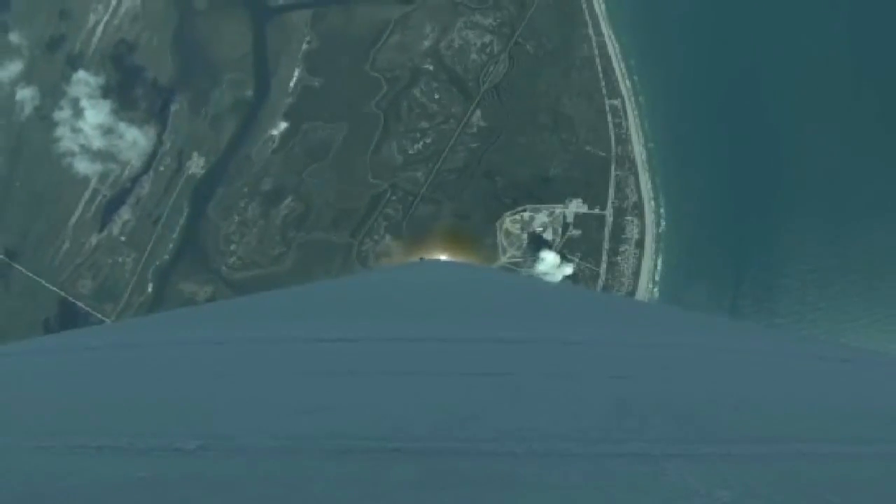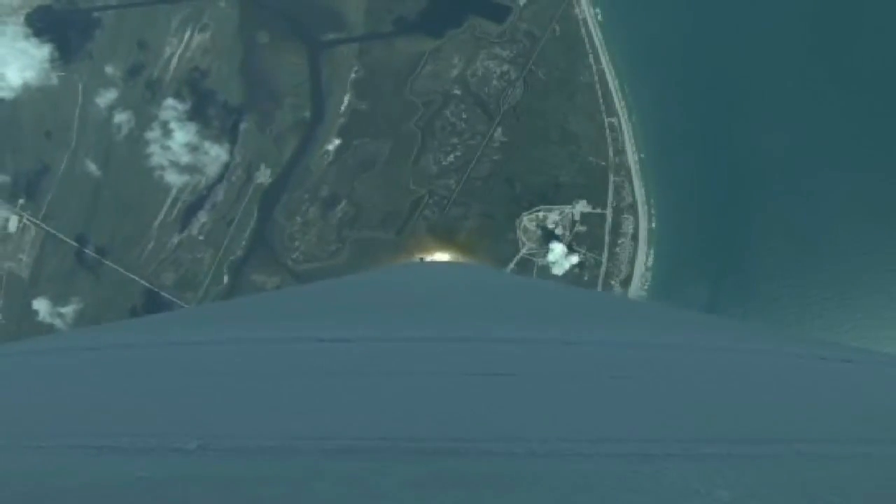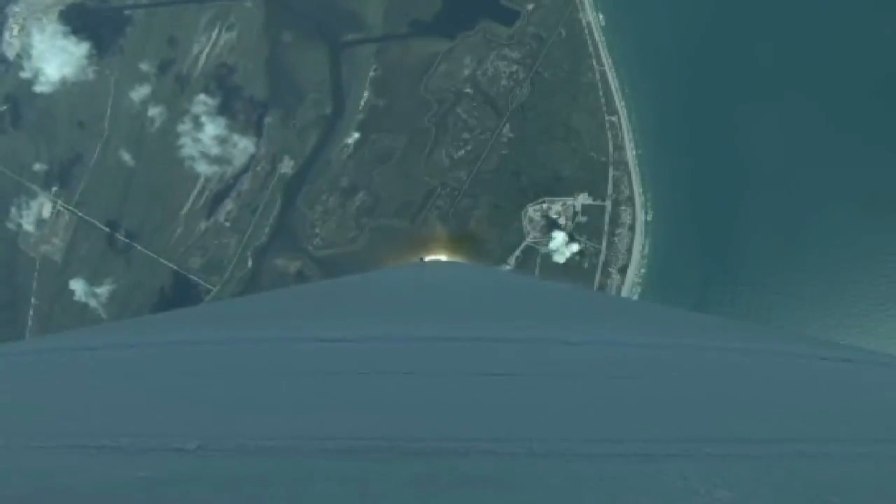Main engines look good, body rates are right down the middle. RD-180 performance continues to be nominal.